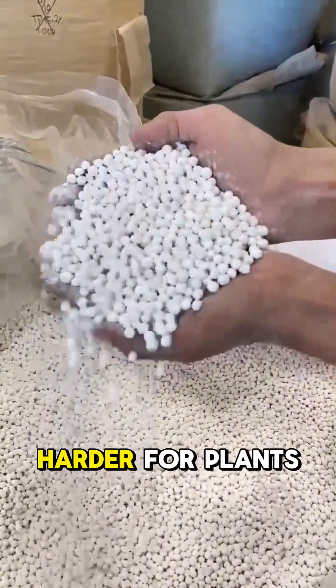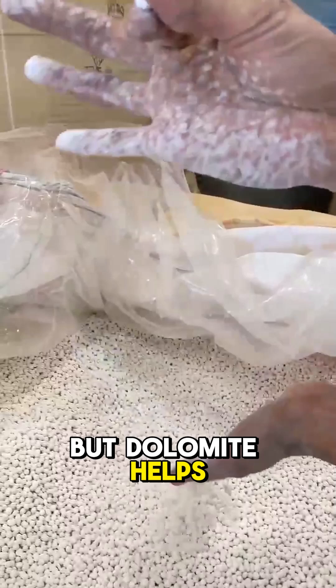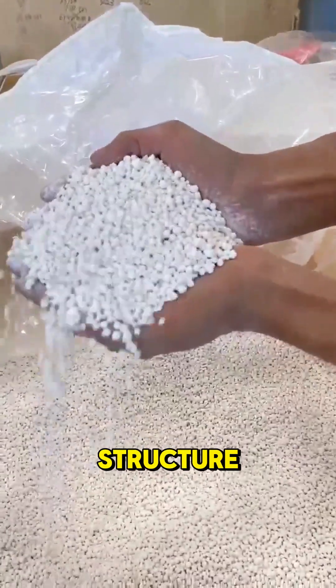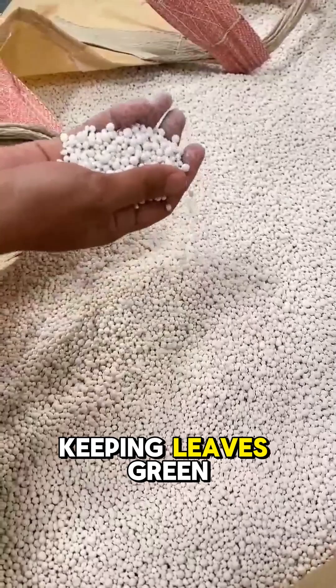Acidic soils can make it harder for plants to absorb the nutrients they need, but dolomite helps unlock those nutrients for better growth and higher yields. Calcium supports cell structure, while magnesium is essential for chlorophyll production, keeping leaves green and healthy.